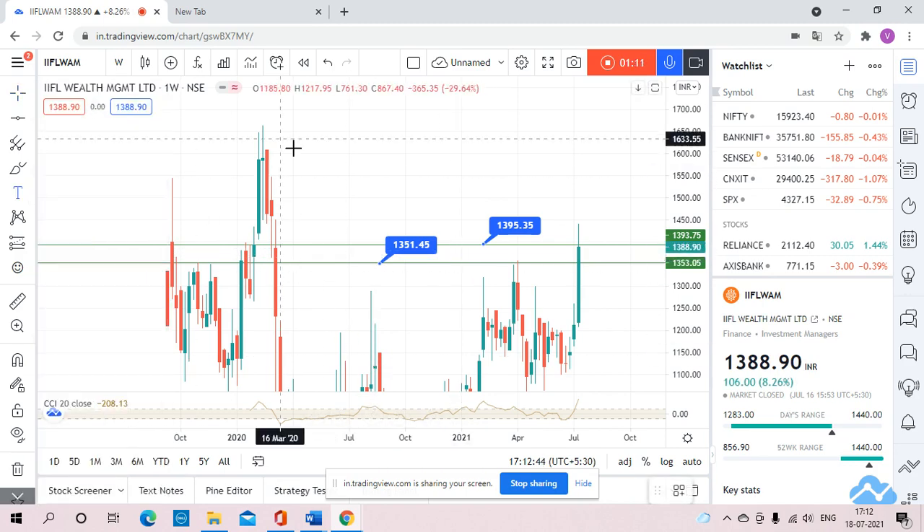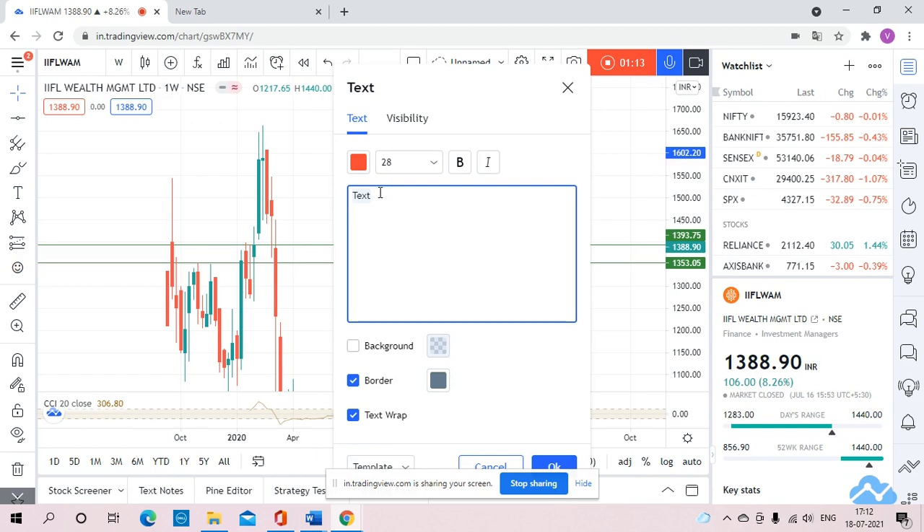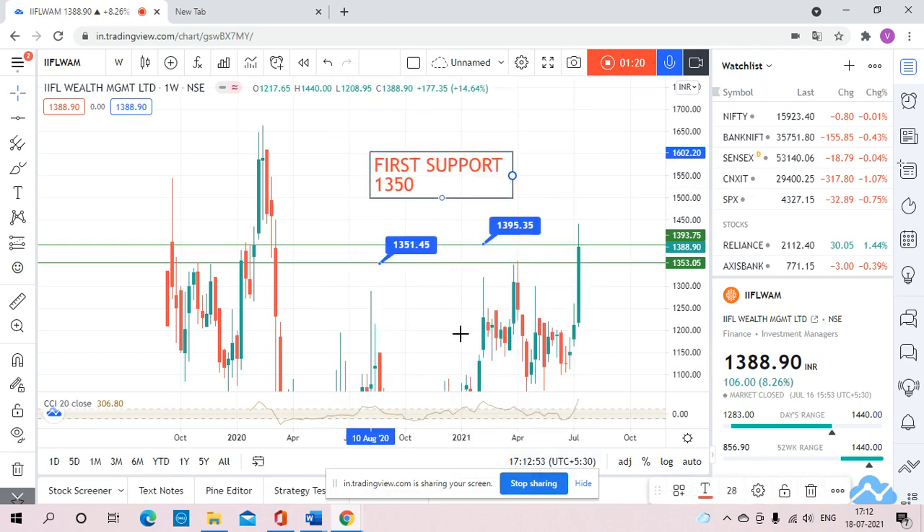The first level of support will be 1350. And the second level I have placed is 1395. This was the level — the stock moved above 1395 and gave a huge move to 1544, that means approximately 150 points of movement on September 19th. After that, in February 2020, the stock moved above 1350 and gave a high of 1434, that means approximately 80 points of movement.